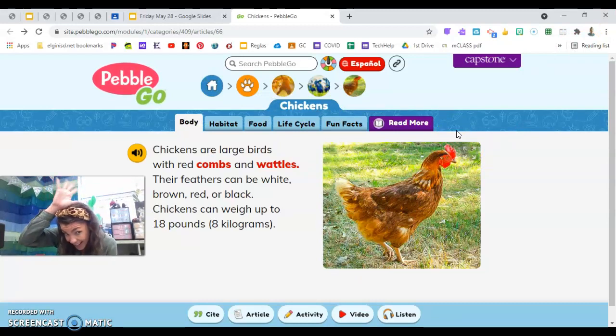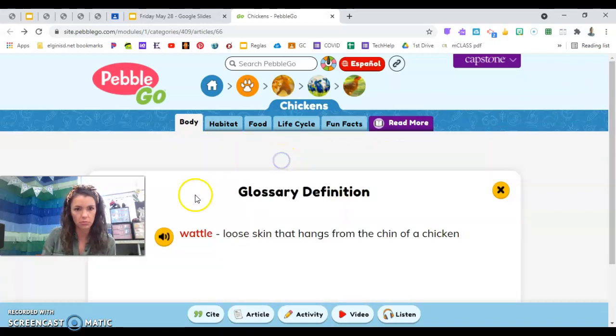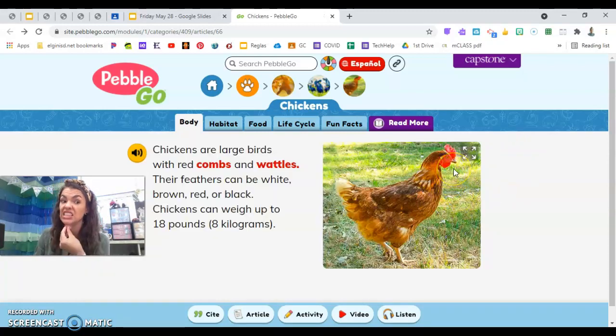Pretend you have a comb up there — that's a comb growing on top of their head. And the other thing they have is a wattle. A wattle is loose skin that hangs from the chin of a chicken. Do you see that skin hanging from his chin? That's called a wattle. Say these two new words we learned: comb and wattle. Another detail is the colors we can color our chickens today — they can be white, brown, red, or black. You've got some choices. Think about what color you want to use on your chicken today.